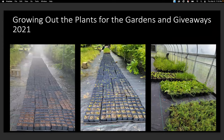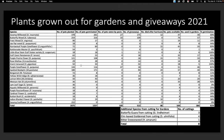In 2021, we grew out the plants — for both the gardens and the giveaway that year. Here are some of the plants we used: swamp milkweed, butterflyweed, narrowleaf purple coneflower, giant ironweed, purple coneflower, spotted bee balm, lemon mint, Mexican hat, and many more.